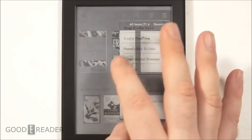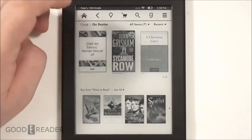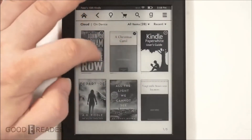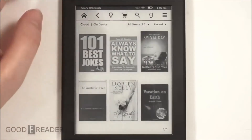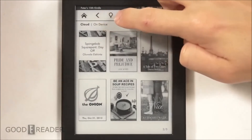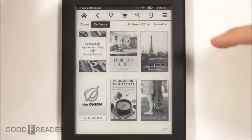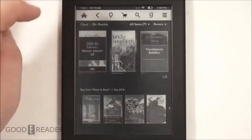Seven generations of Kindles, three Paperwhites later, and we still have the experimental browser. You have books that are on the cloud — books you've purchased on other e-readers, tablets, smartphones, and so on — that aren't necessarily on the device. You can toggle back and forth to choose what's actually on the storage, so you can keep your e-reader nice and clean.